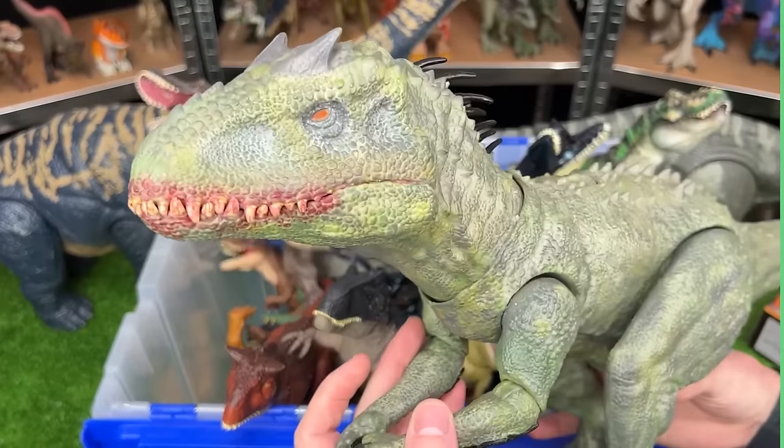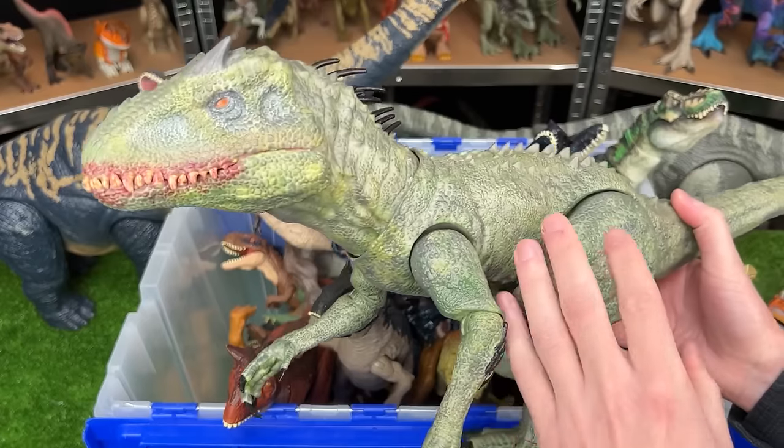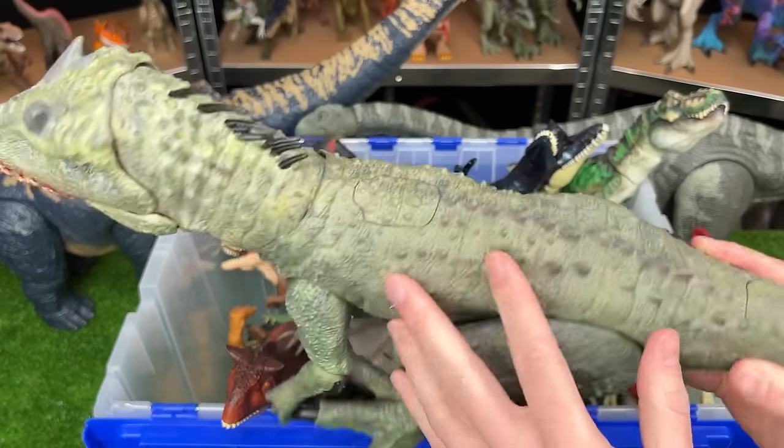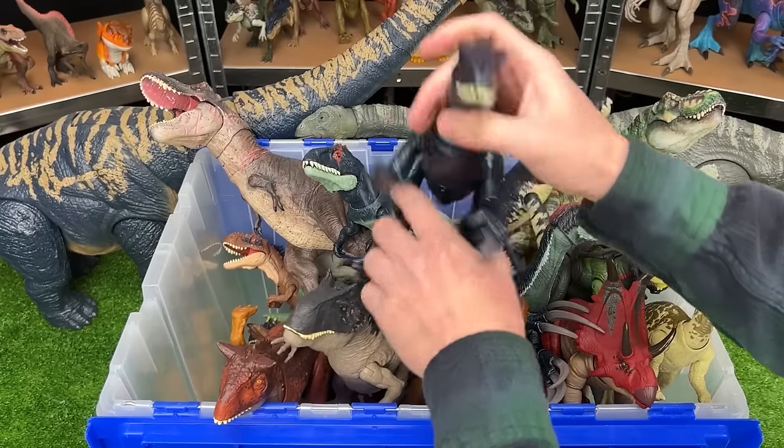You may be thinking you haven't seen this one before, and that is because it is custom painted. It is an IREX in a camouflage green color. Check out that super bloody mouth too.